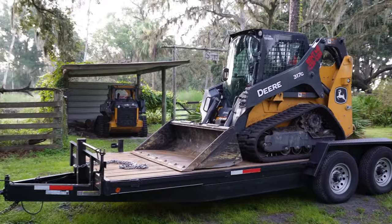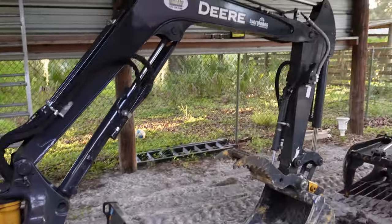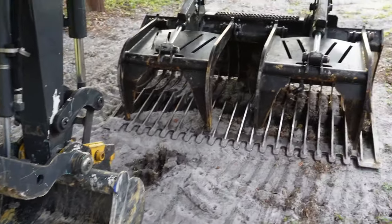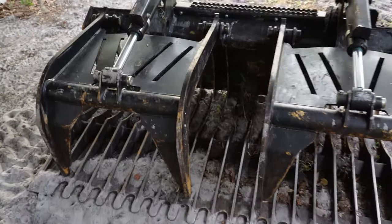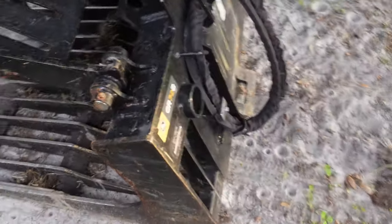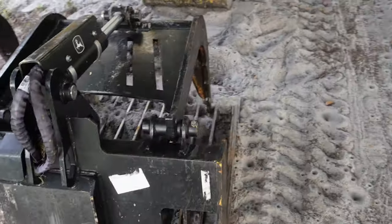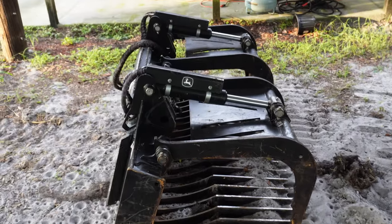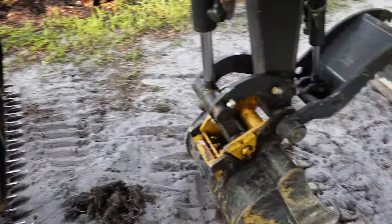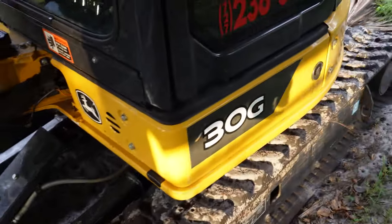Alright guys, we're just getting here to James's, about to pull the 317 off. Over here we have our 30G mini excavator — it has either a 24-inch or a 12-inch bucket with the thumb, and the grapple for the skid steers. The John Deere grapple is made very well. We had a smaller one before and it bent the very first time somebody used it. We've been using this one for some time now and it's been really good to us.